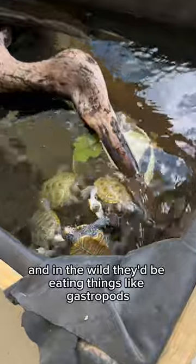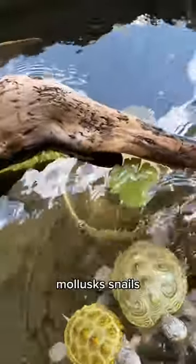This is Cuttlebone, and these guys are diamondback terrapins. They're a species native to the eastern seaboard of the United States. They live in brackish water, and in the wild they'd be eating things like gastropods, mollusks, snails.